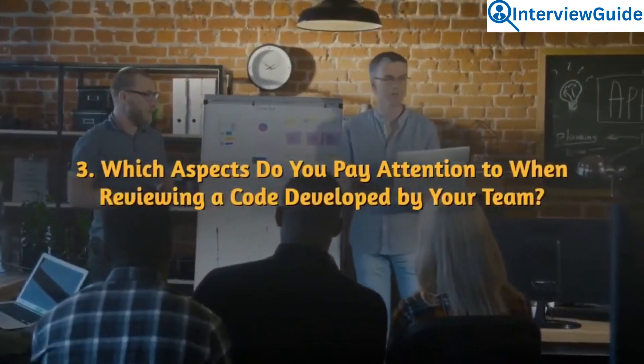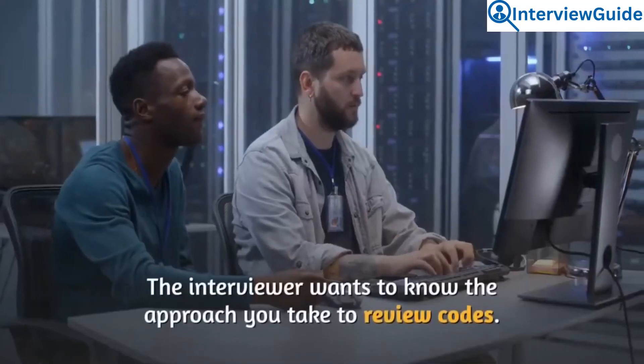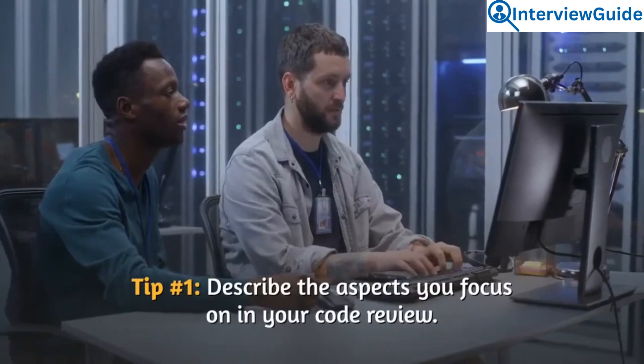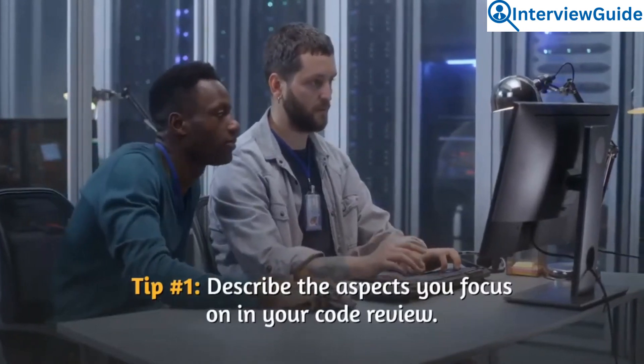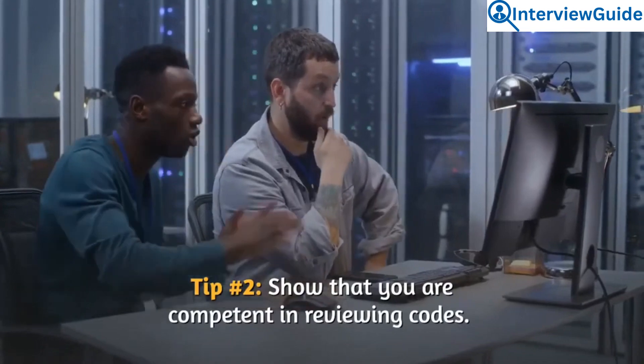Question 3: Which aspects do you pay attention to when reviewing code developed by your team? The interviewer wants to know the approach you take to review code. Describe the aspects you focus on in your code review and show that you are competent in reviewing code.